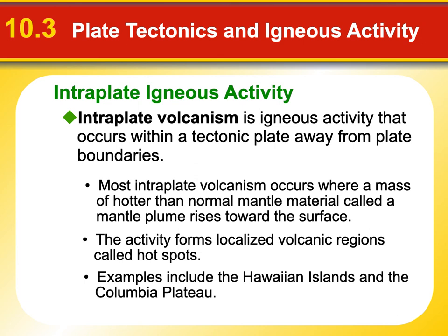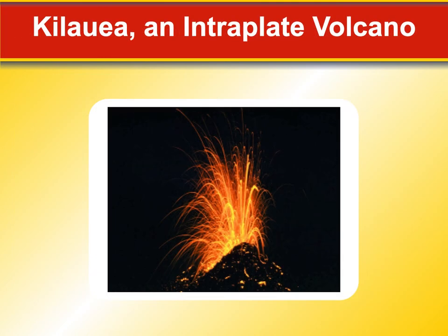This can also occur in the middle of a continental plate — we have a big intraplate volcanism area right in Yellowstone. There are old super volcanoes that have occurred there and will probably occur again. There's very hot material underneath, and recent speculation suggests a plate has pinched off and is melting in the mantle, creating hot plumes coming through the surface. Yellowstone is a very active site with hot springs and geysers all over the place. Here's a picture of Kilauea in the Hawaiian Islands — an active volcano. That's it for today; go ahead and complete your quiz.